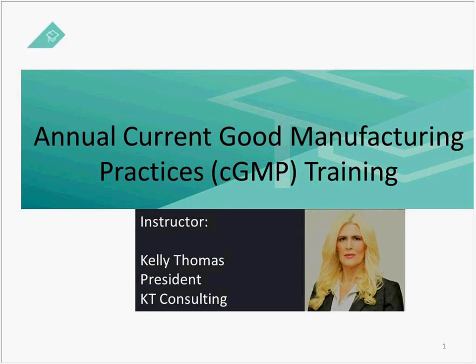Her experience covers all quality systems as well as all areas of validation, including process and product validation, facility validation, CSV and 21 CFR Part 11, analytical method validation, equipment automated process, and cleaning validation.